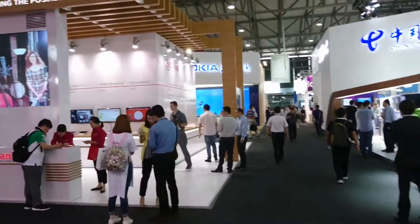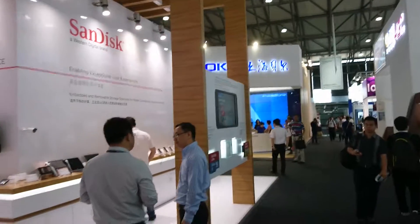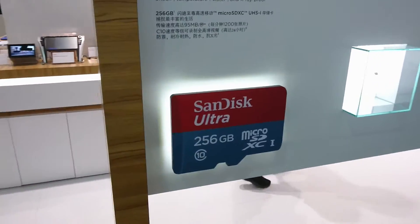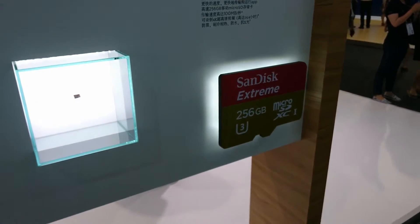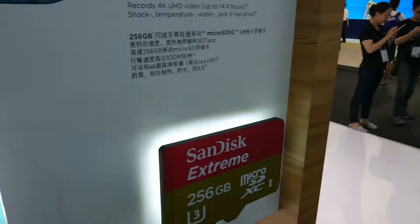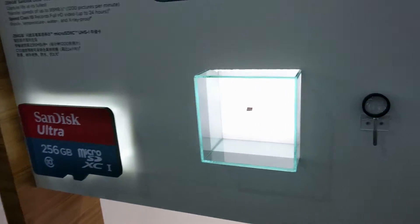Wandering past SanDisk now — they did have something to announce today. They announced they are now selling a 256 gigabyte micro SD and also a 256 gigabyte micro SD UHS-1. The difference is that the UHS-1 has a faster read/write speed over the standard Ultra.